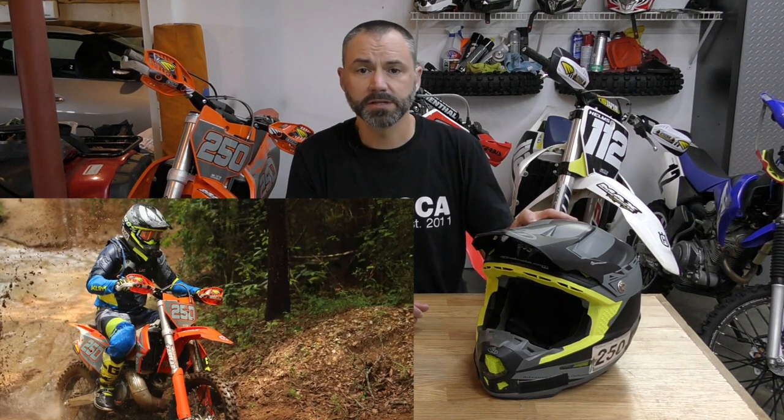Thanks for tuning in. I'm Donnie and today I'm going to share my thoughts on these two high-end off-road helmets. This is my 6D ATR2. I bought this helmet in 2018 and I've used it in every race I've been in since that time. This helmet has the Omni Directional Suspension System, or ODS as 6D refers to it — basically two inner shells that are allowed to move independently of one another. 6D claims it provides better protection for linear and angular acceleration.